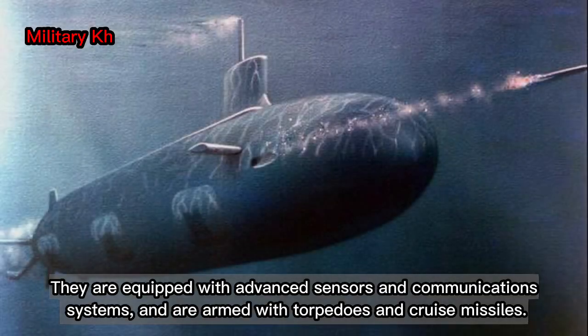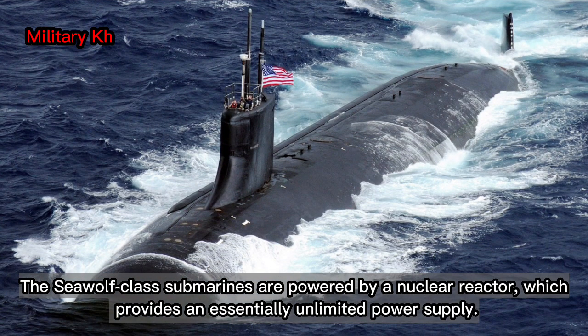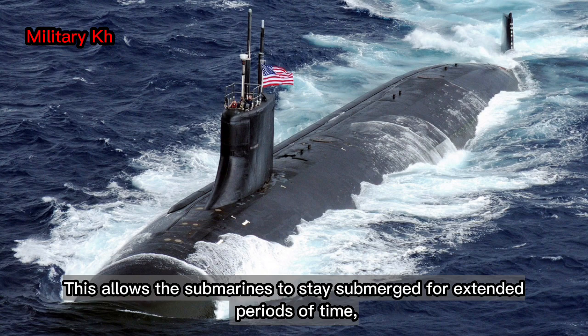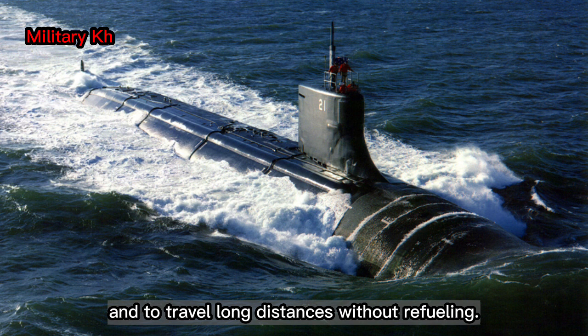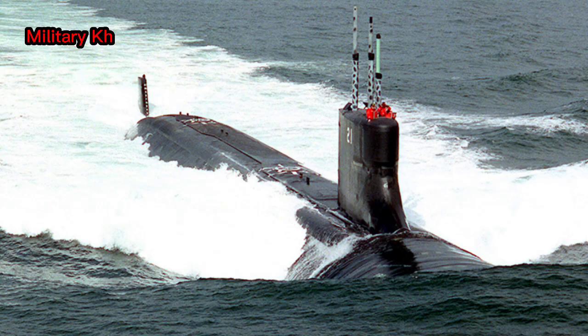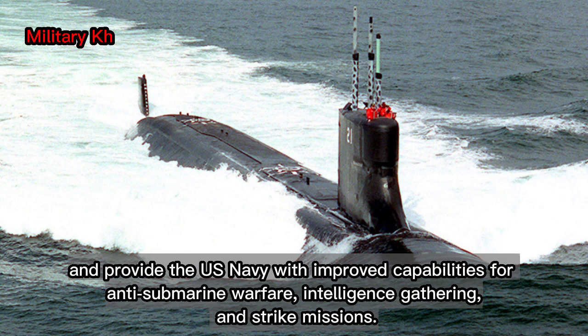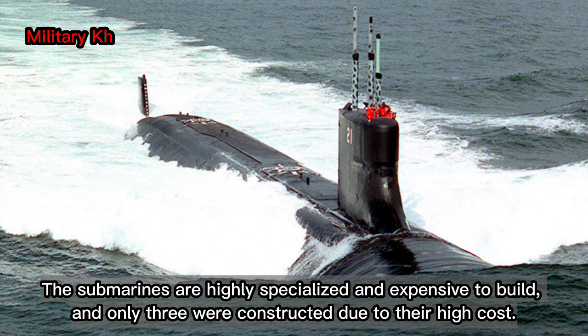They are equipped with advanced sensors and communications systems and are armed with torpedoes and cruise missiles. The Seawolf-class submarines are powered by a nuclear reactor, which provides an essentially unlimited power supply. This allows the submarines to stay submerged for extended periods of time and to travel long distances without refueling. The Seawolf-class submarines were designed to replace the older Los Angeles-class submarines and provide the U.S. Navy with improved capabilities for anti-submarine warfare, intelligence gathering, and strike missions. The submarines are highly specialized and expensive to build, and only three were constructed due to their high cost.